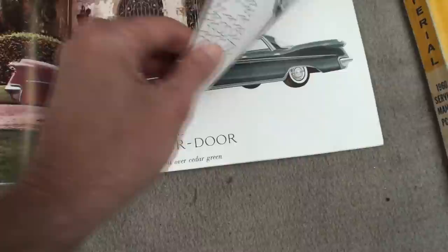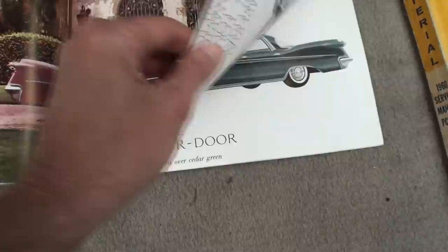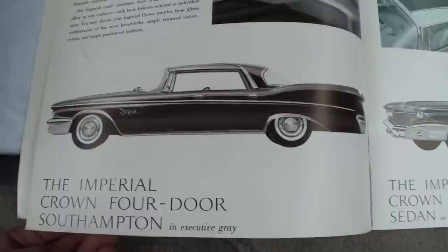The color you're looking at — I've never seen one that color. Most people that bought expensive luxury cars tended to buy the more conservatively looking ones in conservative colors, and that would have been true with Imperial as well.